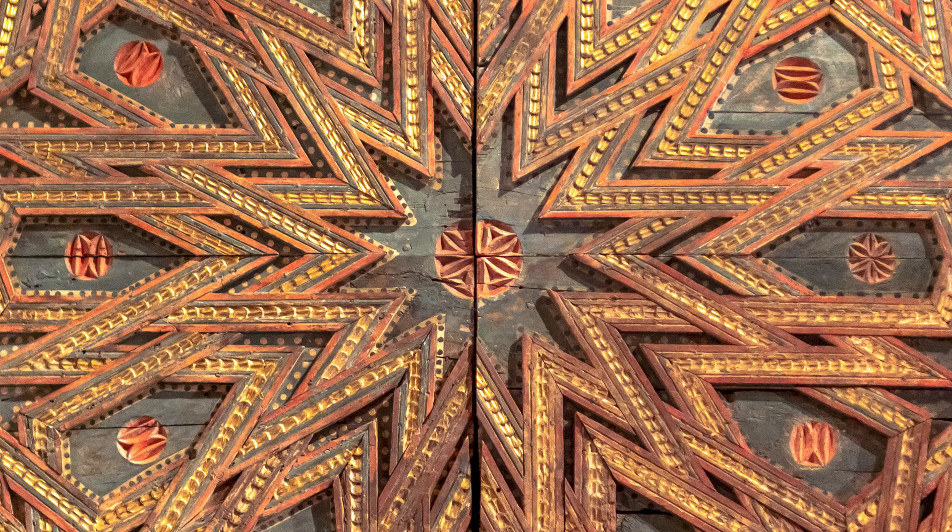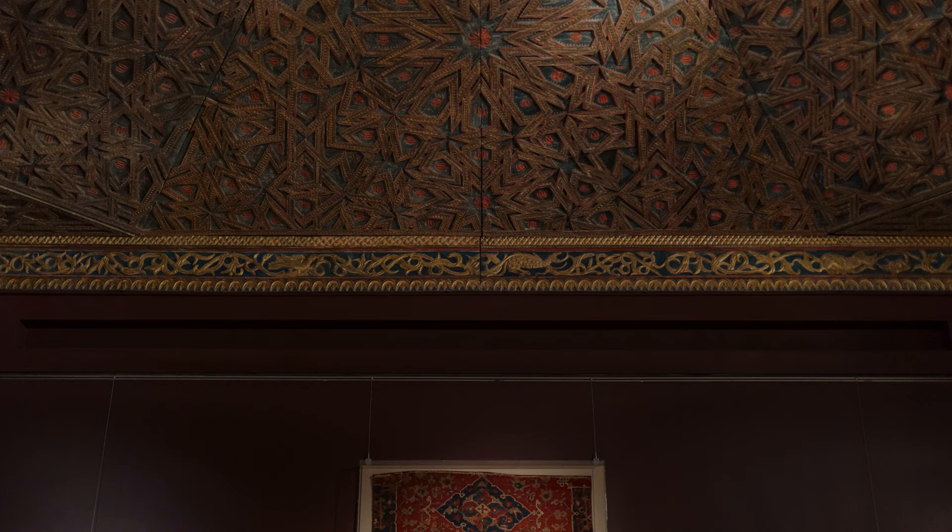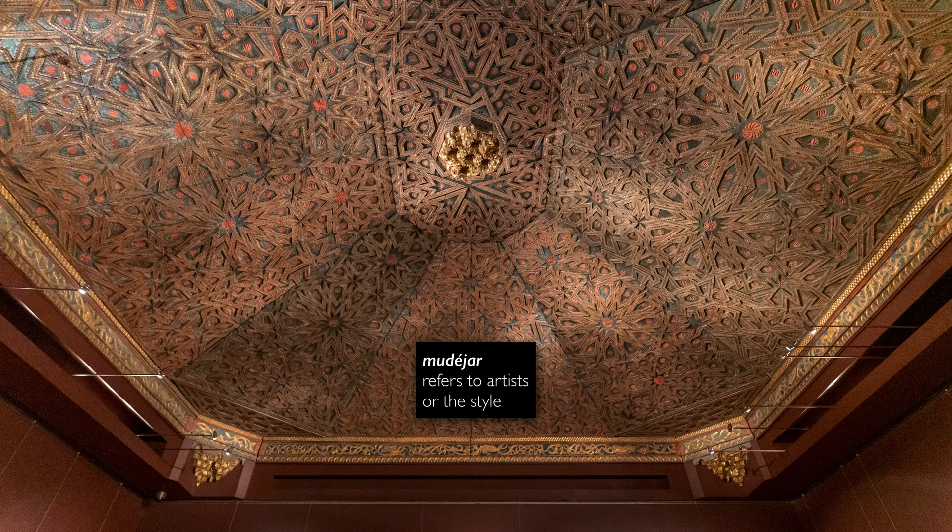it would have been much brighter than it is now. We're in a room with subdued lighting, but the paint itself has faded. Now the ceiling is sometimes called the mudéjar ceiling, and that word mudéjar can mean two different things — it can refer to artists or it can refer to the style.